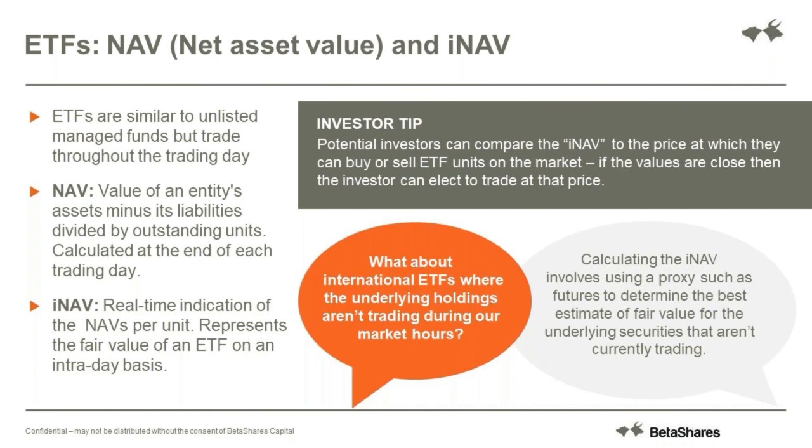The NAV is calculated at the end of the day by an independent administrator as a check. But the fact that an ETF trades throughout the day - how does the unit price move between 10 o'clock and 4 o'clock, and how do you know that is fair? During the day an ETF will have what's known as an indicative net asset value, or INAV. This is just based on the prices of the underlying securities whilst they are trading, giving an indicated fair value throughout the day - updated every 15 seconds. For Australian equity ETFs, you can see what the INAV is. For an ETF holding Australian equities this is very simple because all of the underlying securities are trading and you know their prices throughout the day.